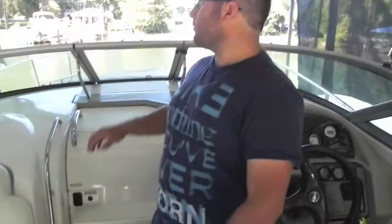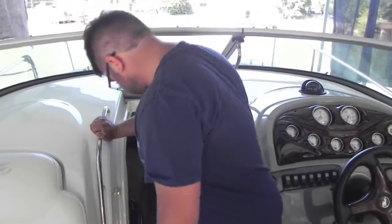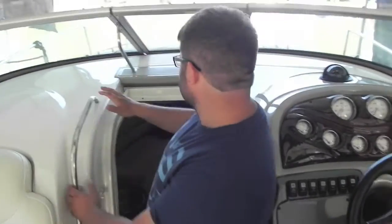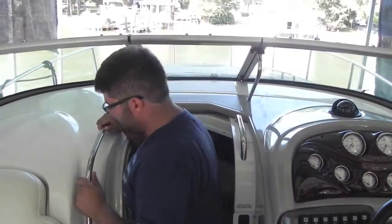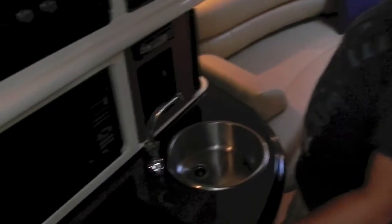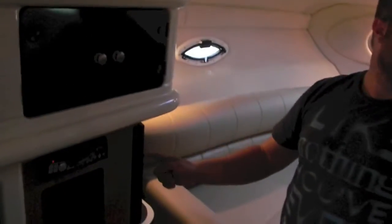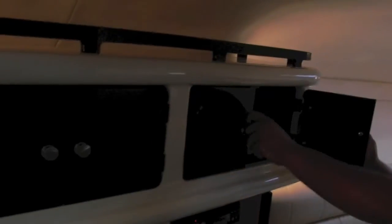We're going to hop in the cabin and show you inside, which is really nice. It has a nice walk-through. Inside you have a kitchenette with a single burner stove. We have cabin lights — it's actually brighter than it appears on video. You have a microwave, stove top, refrigerator, sink with hot and cold water, a DVD player, and an LG television. You have storage in here for all your gear, and a mid-berth cabin.